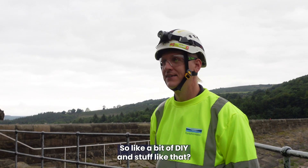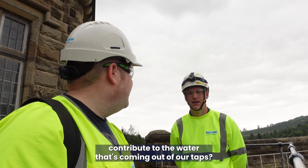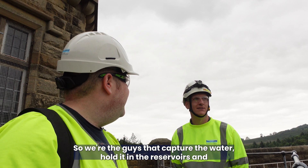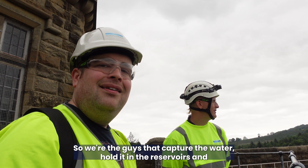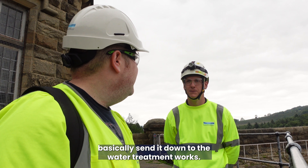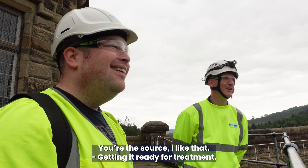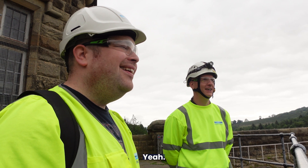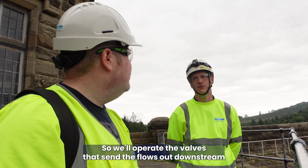So how does what you do contribute to the water coming out of our taps? We're the guys that capture the water, hold it in the reservoirs, and send it down to the water treatment works — we're the source. We operate the valves that send the flow downstream, getting it ready for treatment.